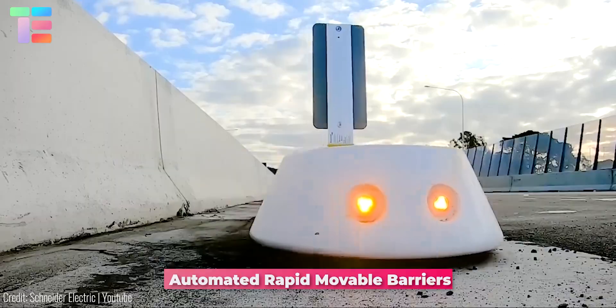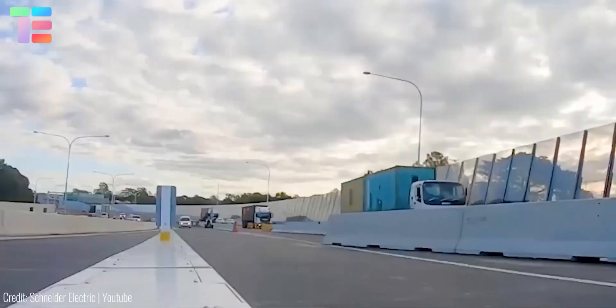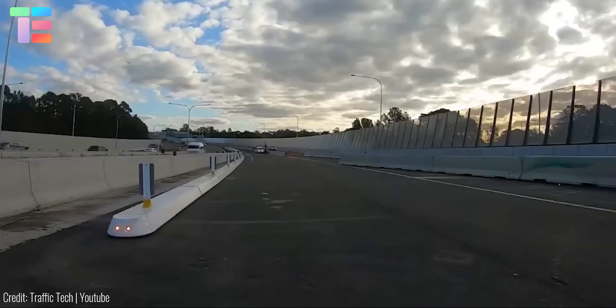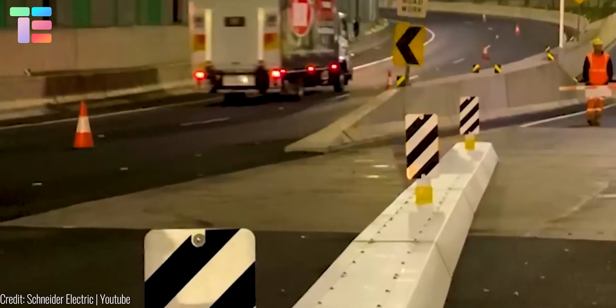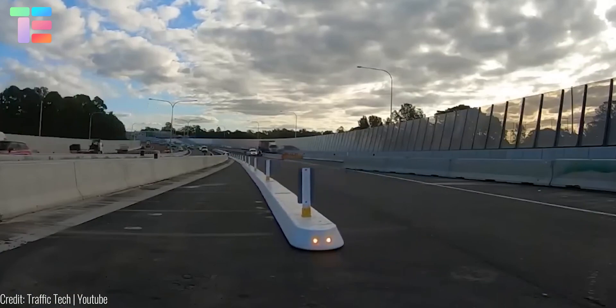Automated Rapid Movable Barriers. To enhance road safety and reduce accidents, the revolution in road safety is of utmost importance. Automated Rapid Movable Barriers offer a solution. It is a 3.6-meter module that can be extended up to a 120-meter rigid movable barrier via unique universal coupling joints.